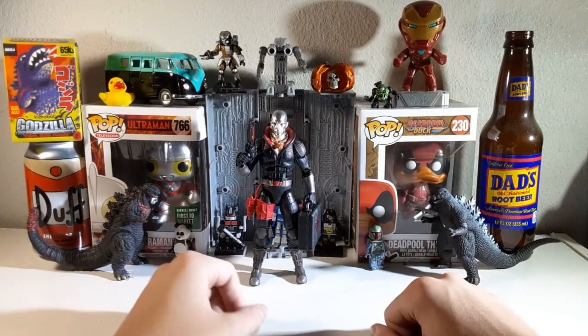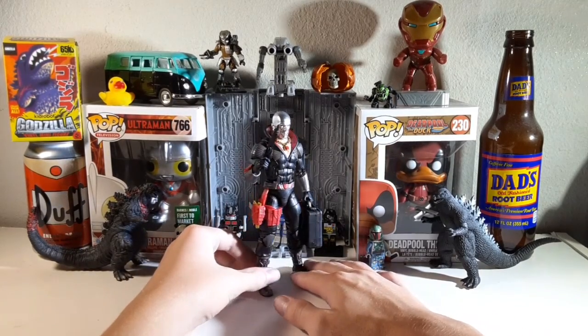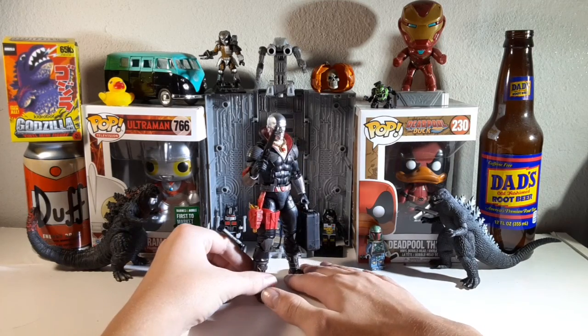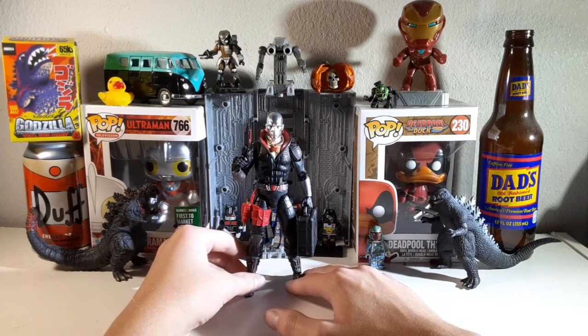Hello everybody, and welcome back to another Deepika review. Today we're going to be taking a look at the third G.I. Joe Classified figure — the G.I. Joe Classified Destro.